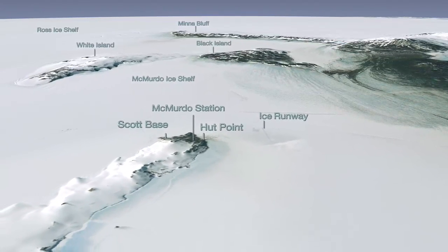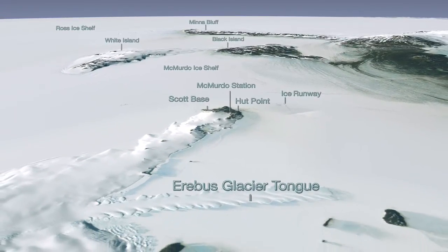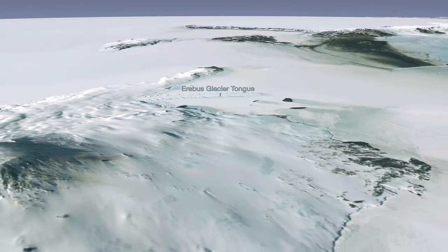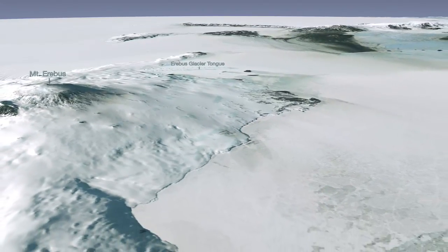Each year, researchers from around the globe brave the frigid conditions in order to obtain critical field measurements on the ice sheet. Luckily, remote sensing scientists have dedicated time to developing detailed, accurate imagery of this frozen land from a far more hospitable vantage point.